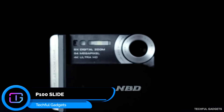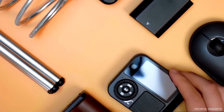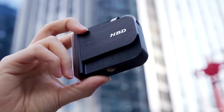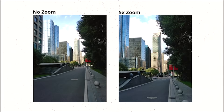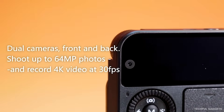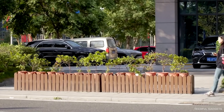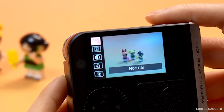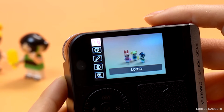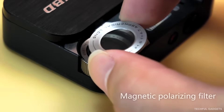In a world where we take hundreds of photos a day, very few actually feel meaningful. That's why the NBD P100 exists. It's a pocket-sized camera designed to bring intention back to photography — no bulky gear, no distracting apps, just simple, satisfying shooting. Slide it open and it instantly powers on; slide it shut and you're done. No buttons, no menus, no delay. It features dual lenses — a rear camera for crisp everyday shots and a front-facing lens so selfies and vlogs are perfectly framed. With microSD support up to 256GB and easy USB file transfer, sharing photos is effortless, no apps required.